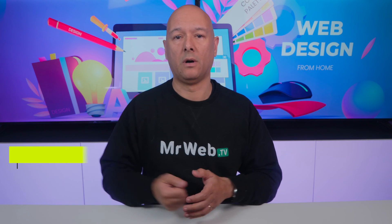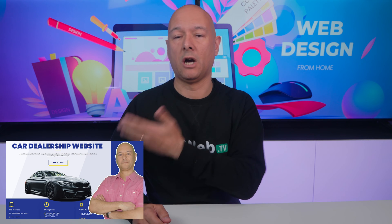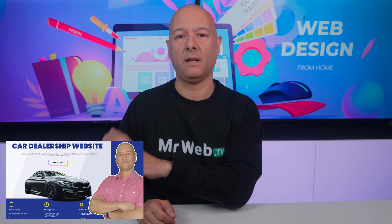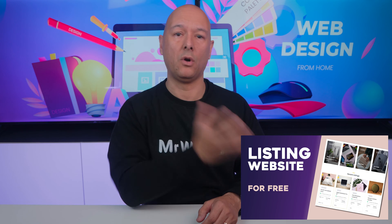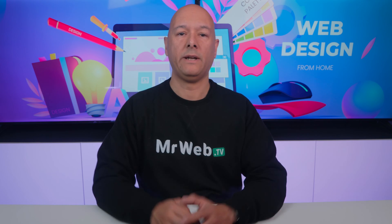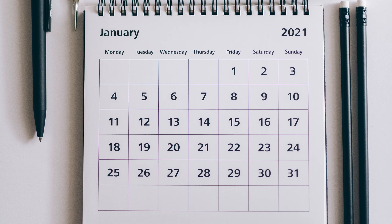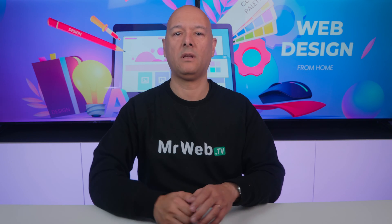Next, you need to learn how to build websites. Follow any of my tutorials here on YouTube — just pick one, for instance how to make a car dealership website, and build the exact same website from scratch. Then the next day do the same thing again with another one, for instance how to make a listing website for free. Try to build one new website every day for a period of 10 to 15 days.